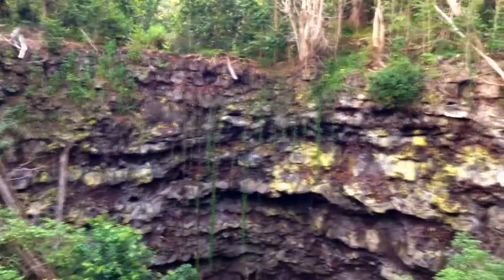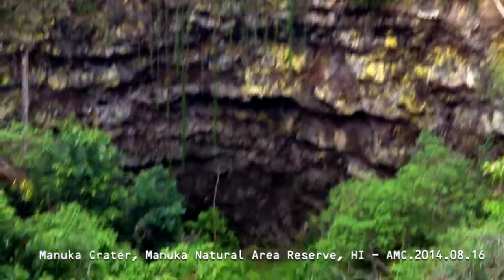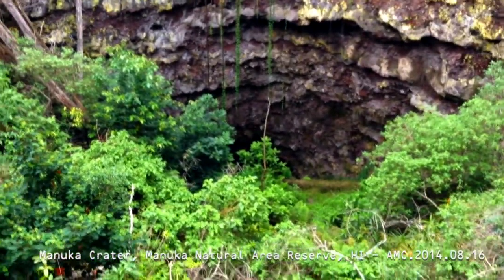I don't know if it has a name — the Manuka Crater, I guess. Manuka Crater. They're gonna use that; they're gonna be like, that's our theme song.